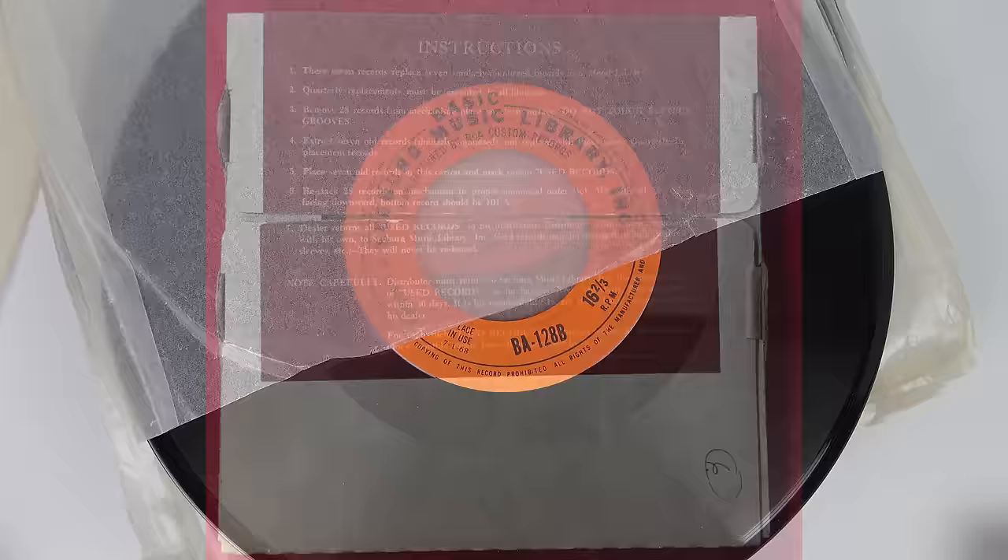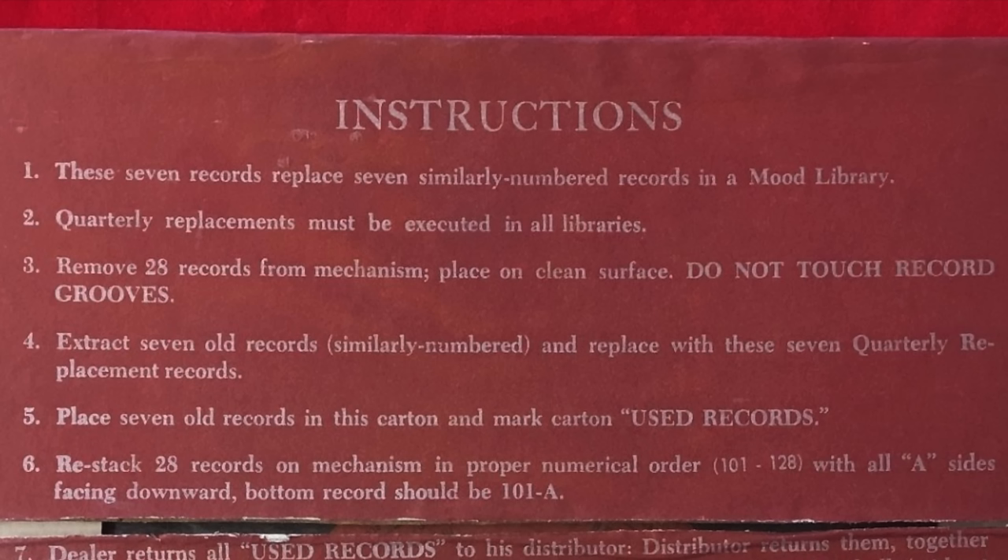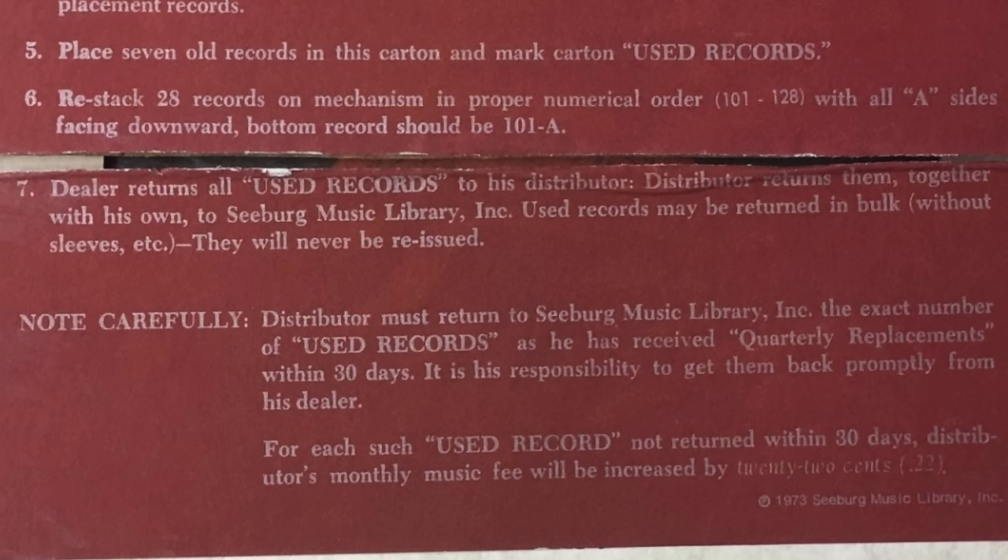These discs are collectible because they're not supposed to be here anymore. Every quarter you'd get a set of seven records in a box like this. You'd remove the records where the numbers apply, match them with the ones inside, and swap them over — replacing a quarter of your records every four months. But crucially, you were supposed to put the old records in a box and send them back, and they would destroy them. If the distributor didn't return them, they'd get a fine of 22 cents. So everyone was incentivized to destroy these records — that's why they are collectible.